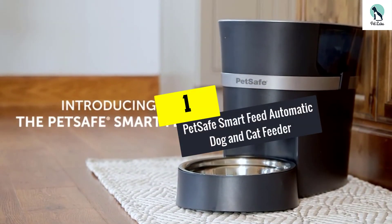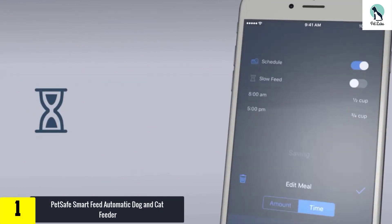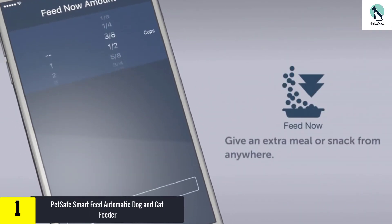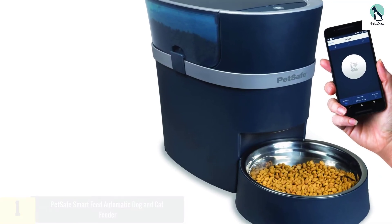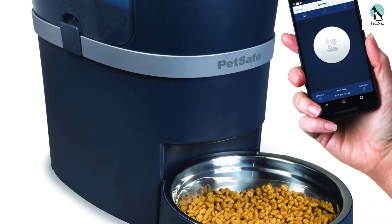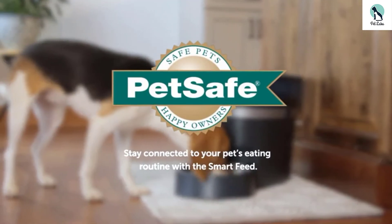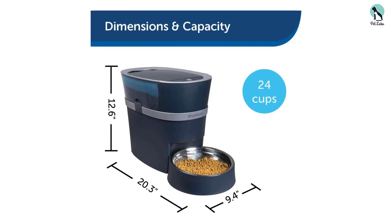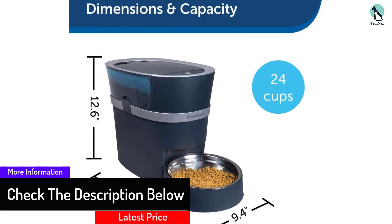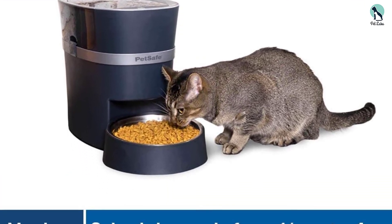And finally at number 1, we have the PetSafe Smart Feed automatic dog and cat feeder. Your smartphone can help you feed your pet while you're away — just connect to the easy-to-use app. You can feed your pet up to 12 times a day, with portions ranging from one-eighth of a cup to 4 cups. Food comes out slowly over a 15-minute period. If the Wi-Fi connection fails, your pet will still receive the next scheduled feeding. 4D batteries provide backup power in case of outage, and it's made from BPA-free, largely dishwasher-safe materials.